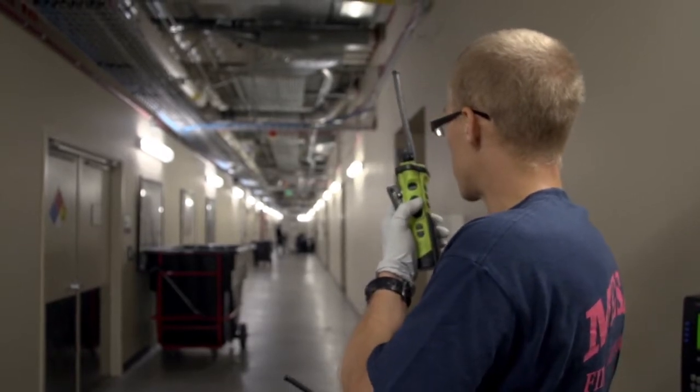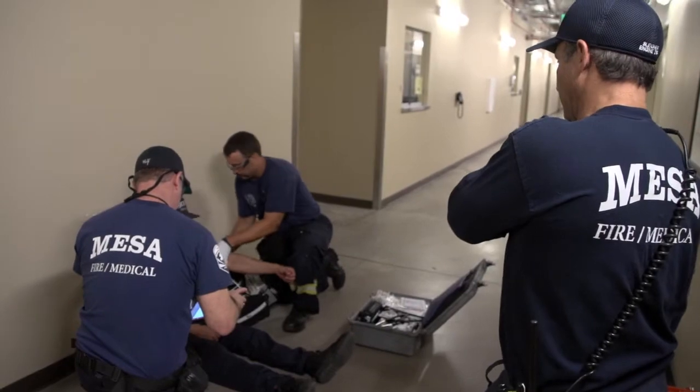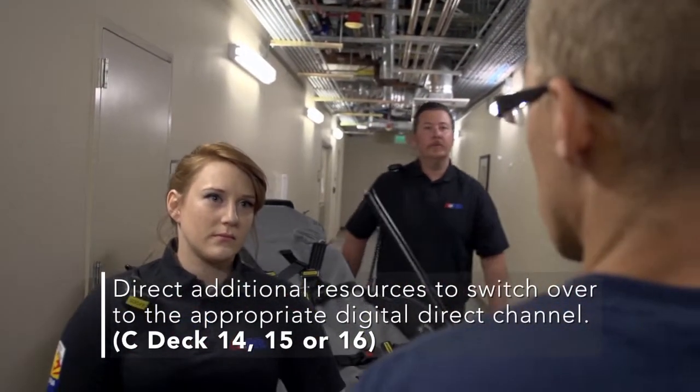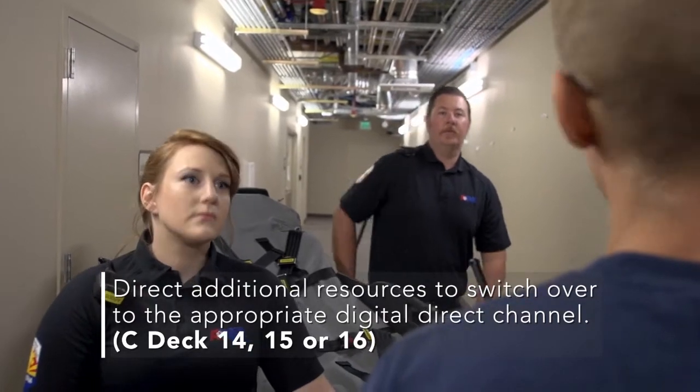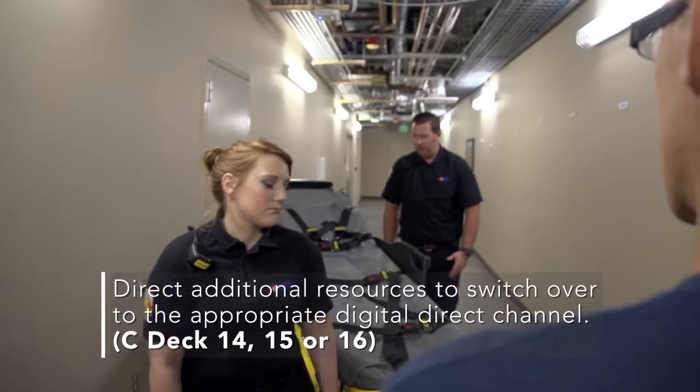Portable 210 to engine 210. As additional resources enter an area beyond the reach of our 800 MHz trunked radio system, they should be directed by the relay communications person to switch over to the appropriate digital direct channel — CDEC-14, 15, or 16.